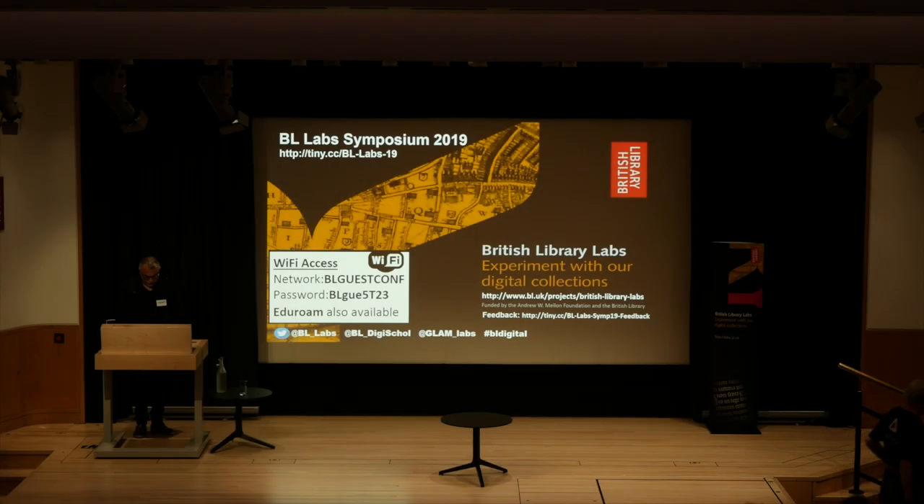I'm now going to introduce the first award of the day, so just give you a very quick background to the Labs Awards. We launched the Labs Awards in 2015 and they were a way of recognizing work that had already been done with our digital collections, and secondly it was a cunning way to find out what people are actually doing with our collection — so it kind of served two purposes.